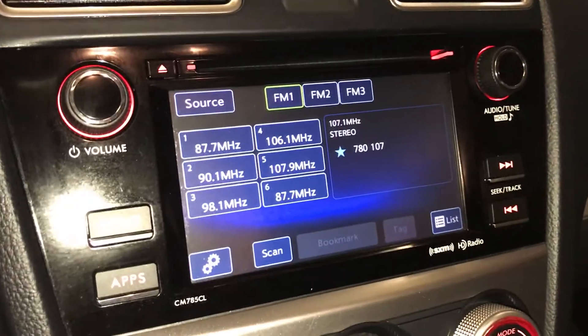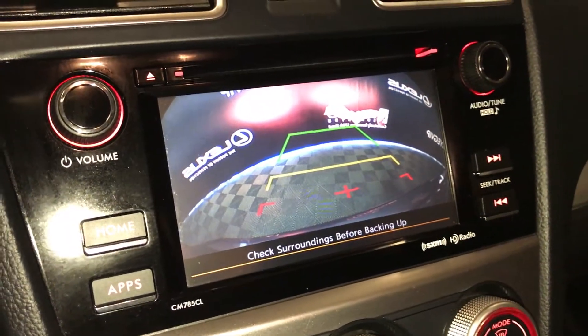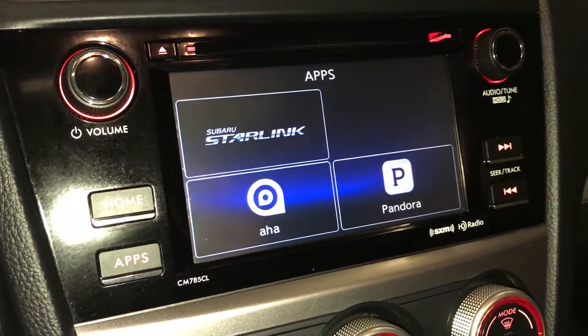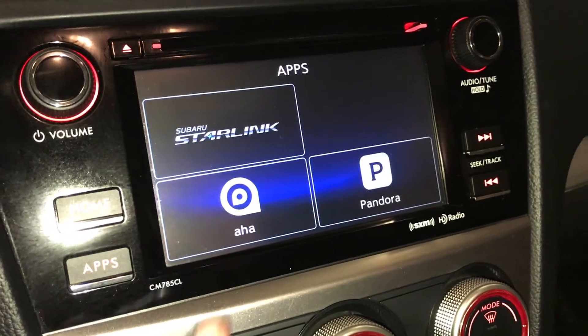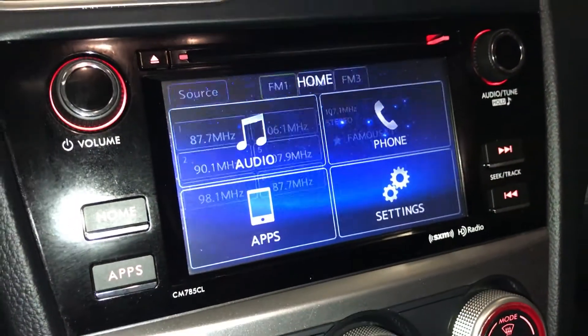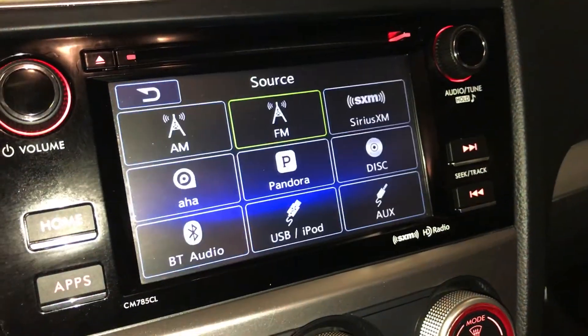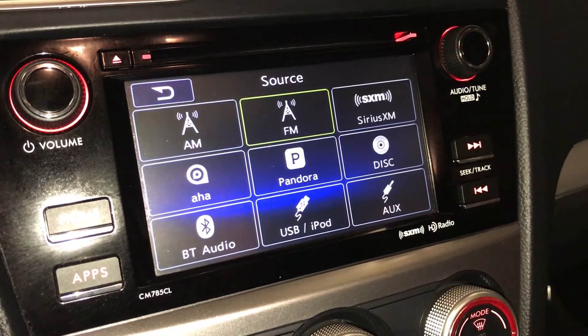This screen houses your backup camera. You have your grid lines, your apps, you have your Subaru Starlink, Pandora audio. AM, FM, satellite, CD, Bluetooth, auxiliary and USB.